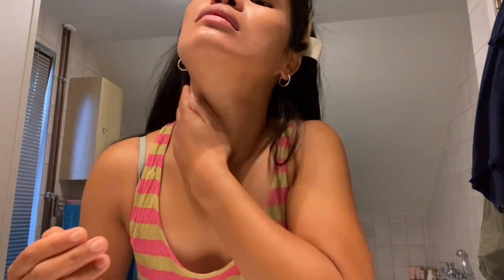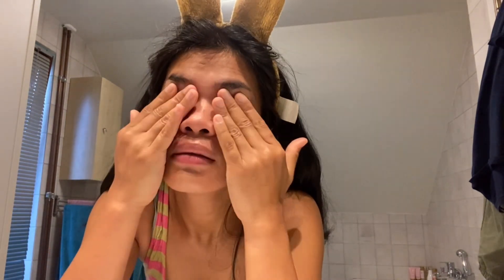I just want to tell you guys that you're not gonna regret buying this product because it's really, really good for my skin. We all have different skin types, so you can try it and maybe you'll be happy too if you try this.